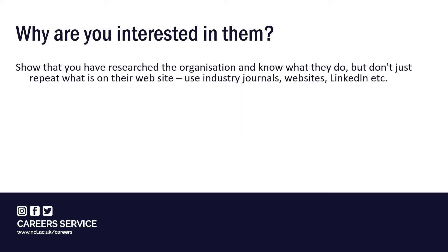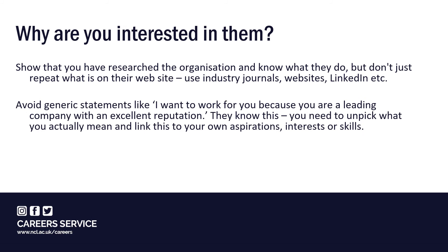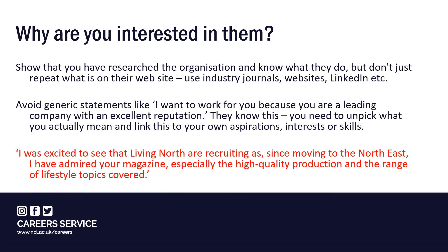You also need to explain why you're interested in them as an organisation. It's important to show that you've done your research and you know something about what they do and what they value. Take care to avoid generic statements like 'I want to work for you because you're a leading company with an excellent reputation' — they already know this. You need to unpick what you actually mean and link it to your own aspirations, interests or skills. In this example, the writer shares relevant information about living in Newcastle and opinions that show enthusiasm and knowledge of the organisation and the product in terms of its quality and content.